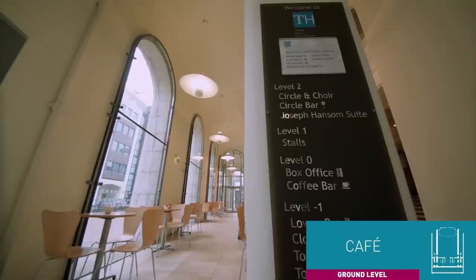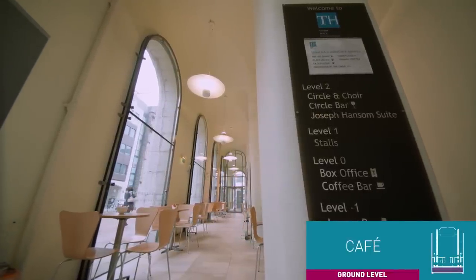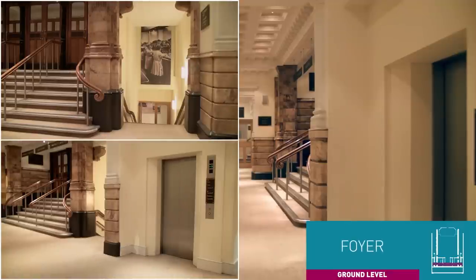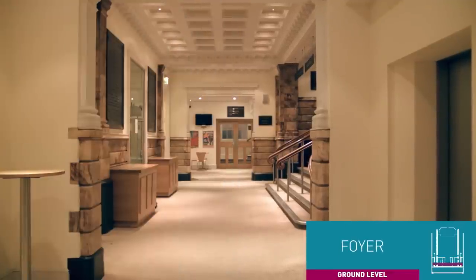Once inside you're in the foyer where you'll find a warm welcome in our cafe. From the ground floor foyer there are lifts and stairs to all floors. If we have programs or merchandise to sell we set up a table here.